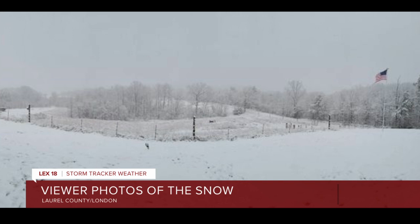I'm standing near an American flagpole, and you can tell how it's banging against the pole. That means the wind is still picking up.